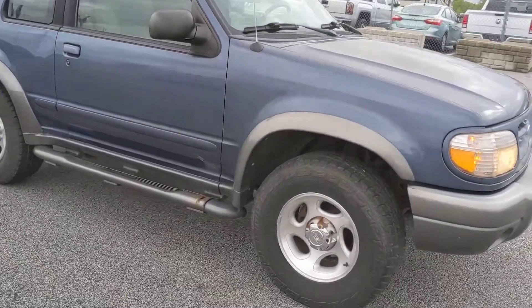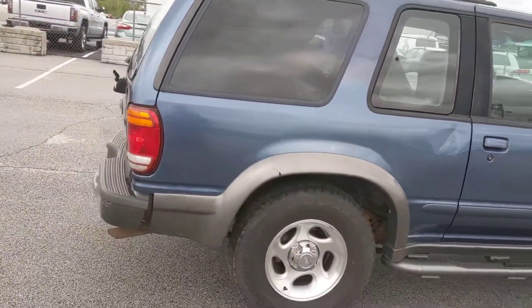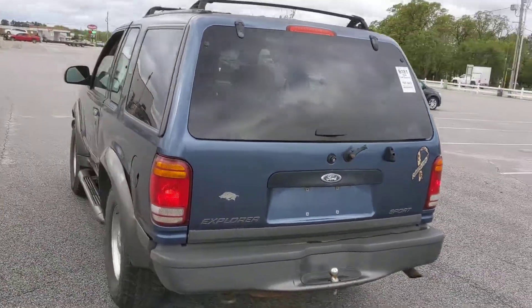It has 197,000 miles on it. The tires are in good shape, but it has no reverse. As long as you make sure you don't park in a situation where you've got to back out, you'll be fine.